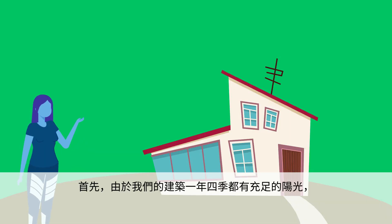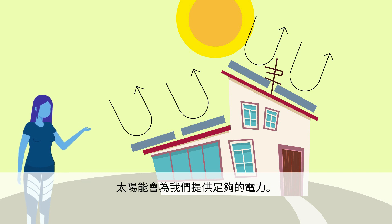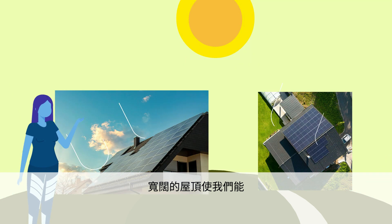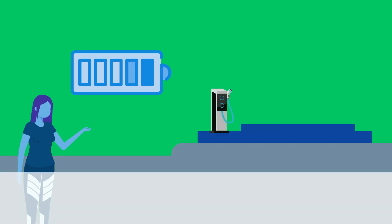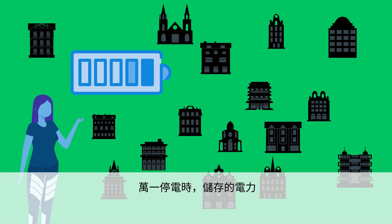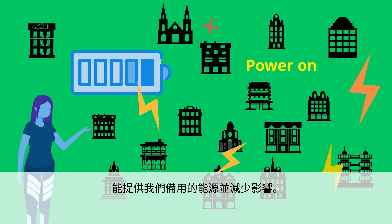First, since our building gets plenty of sunlight throughout the year, solar energy will provide enough power for us. The wide rooftop gives us the advantage of collecting as much light as possible and producing the amount of electricity we need. What's more, extra energy can be stored in batteries for future use. In case of power outages, the stored electricity can provide us with backup energy and reduce the impact.